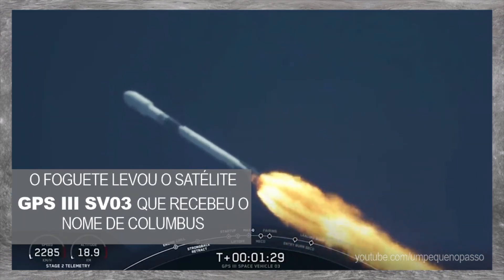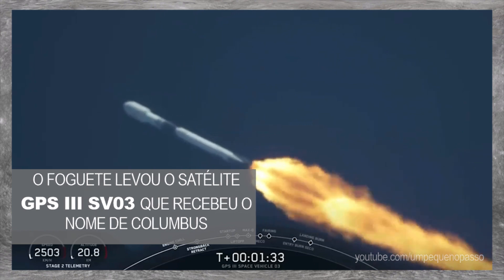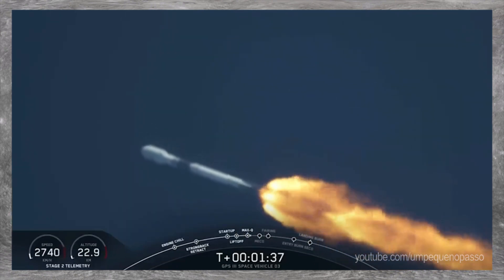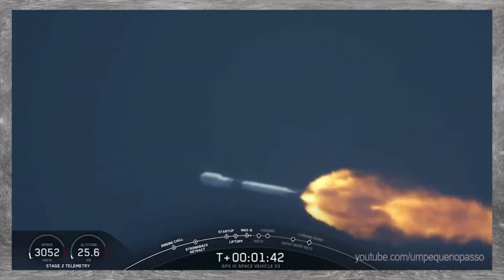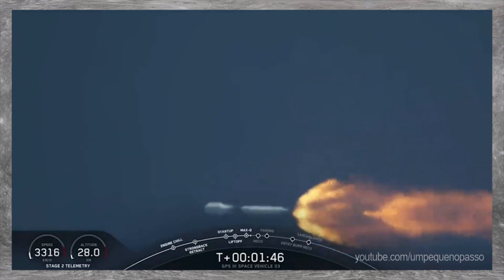From this point forward, although we go faster and faster, the thinner atmosphere will put less loads on the airframe of the rocket. Coming up next is chilldown of the upper stage engine. We've got a good trajectory. We've begun the chilldown of the upper stage engine.